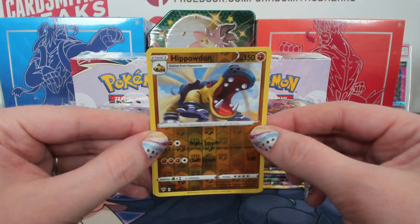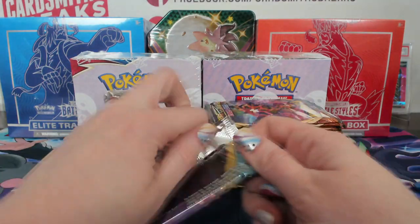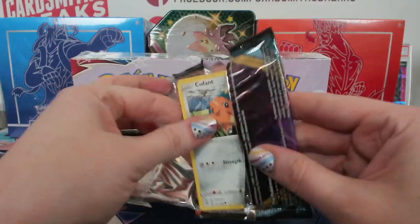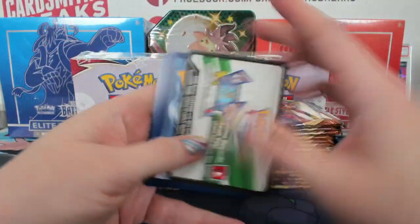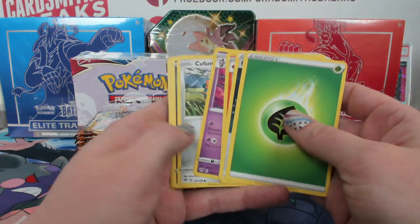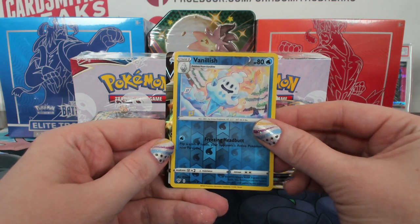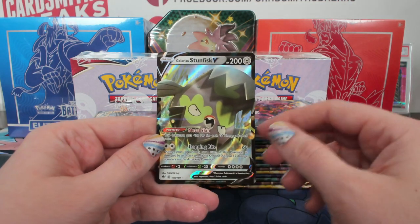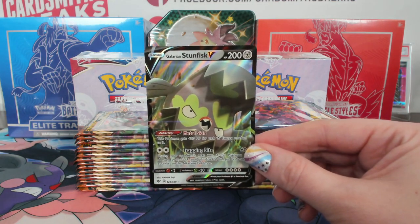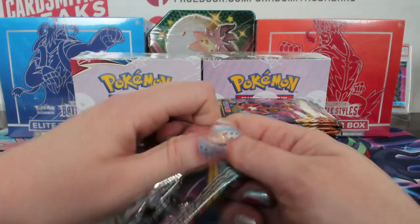Hippowdon, reverse. So we got to the National on Wednesday and got to look around a little bit. Got to see some pretty cool stuff — Jules posted a few pictures on her Instagram of the Honus Wagner T206. Vanillish reverse, and a Galarian Stunfisk V. He doesn't stand up like that — he jumps up. That's how he catches you, like a bear trap.